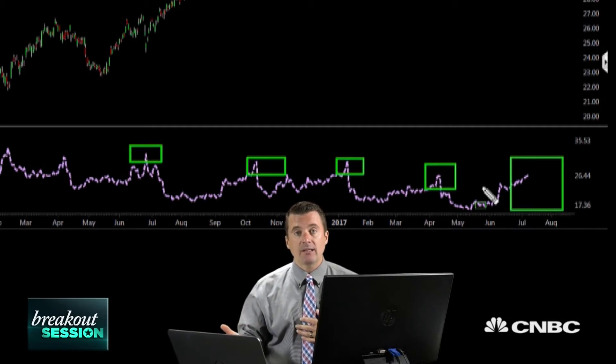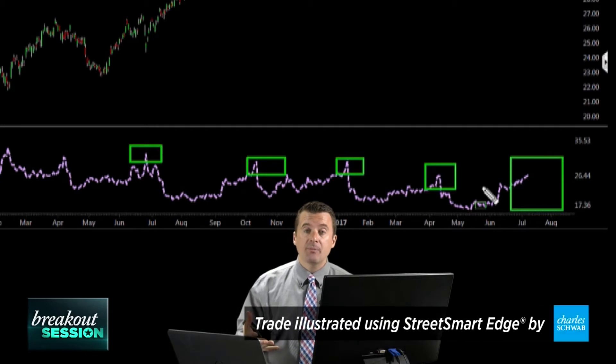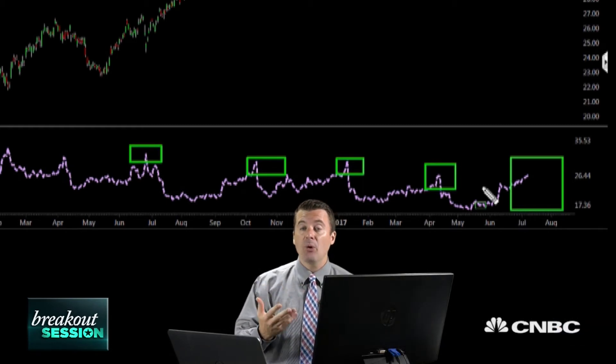You can see that implied volatility got very expensive here, and here, and here — just about every quarter heading into earnings. You can take advantage of that expensive implied volatility, which means both puts and calls are very expensive. Coupled with our bullish bias, we can express that bias heading into earnings.